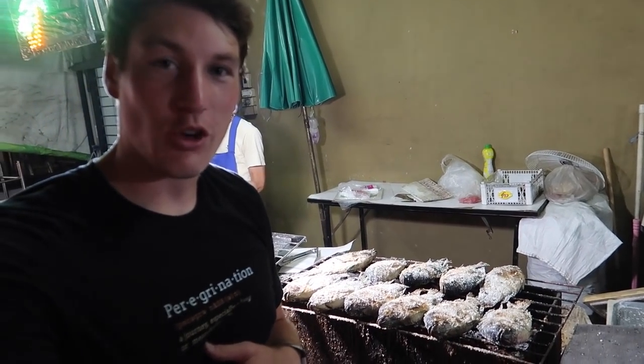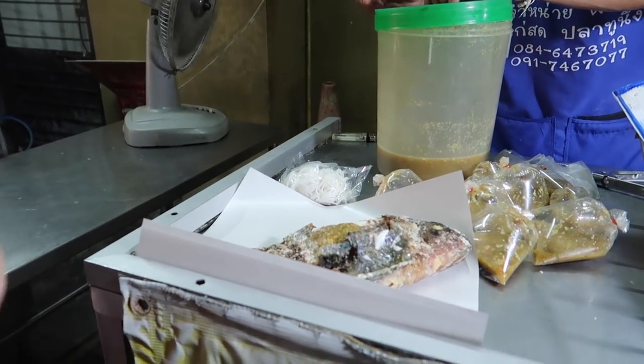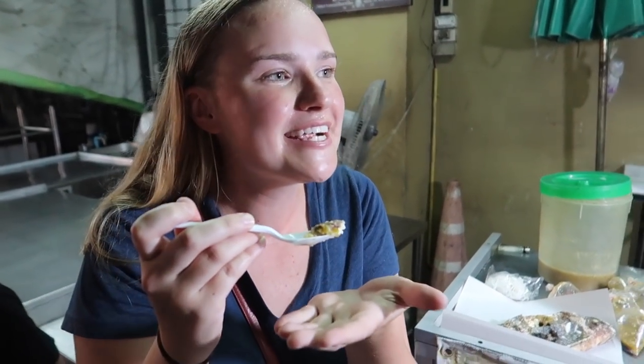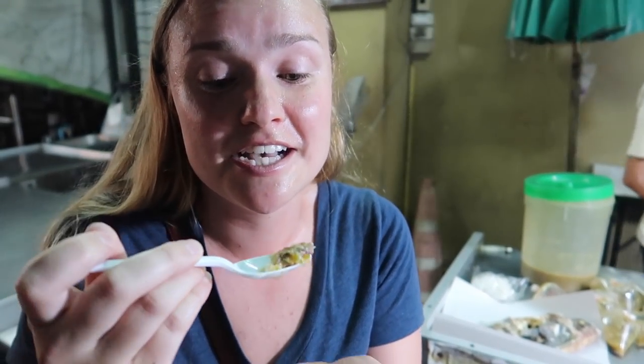I think Leah's gonna do it. I think she's gonna try this grilled fish called Kla Pau. So these very kind people have informed us that we just bought a tilapia — a whole tilapia that is grilled and covered in salt. He just put some probably very spicy sauce on it.